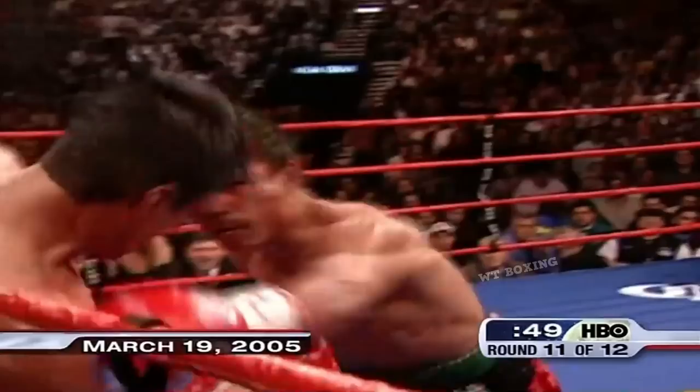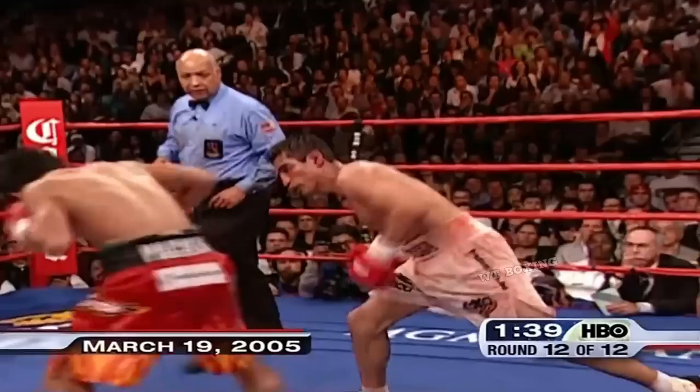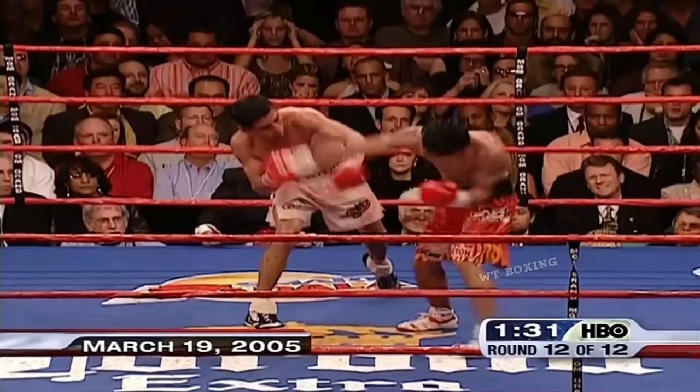He switches southpaw, lands a couple right hands, but puts himself in harm's way against Pacquiao's left hand. I don't know why he would fight Pacquiao southpaw — that seems dumb. His father told him don't do anything stupid, please be cautious. He switched southpaw and got hit by a massive left hand. I think Morales just wants to fight.